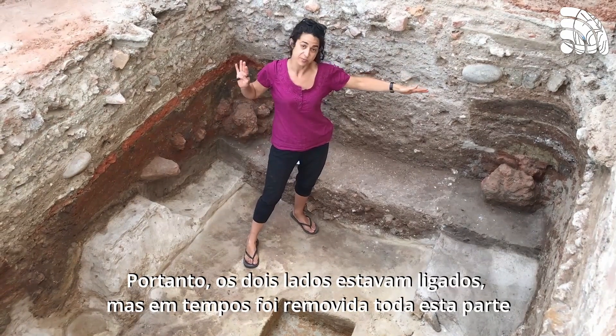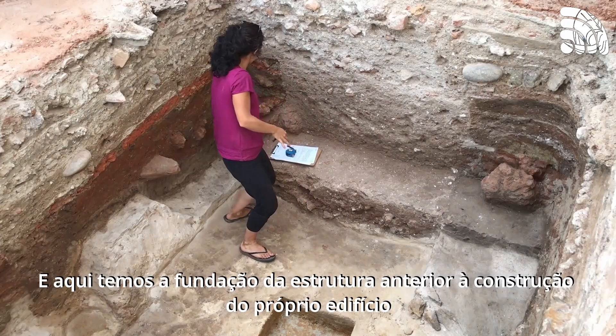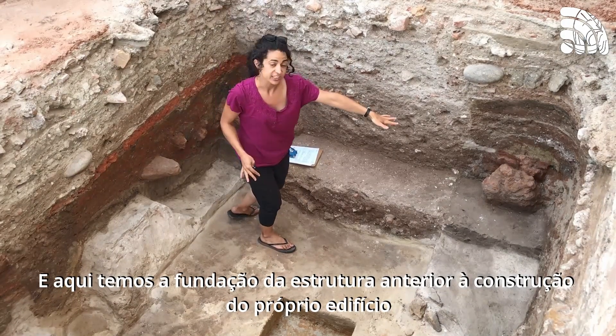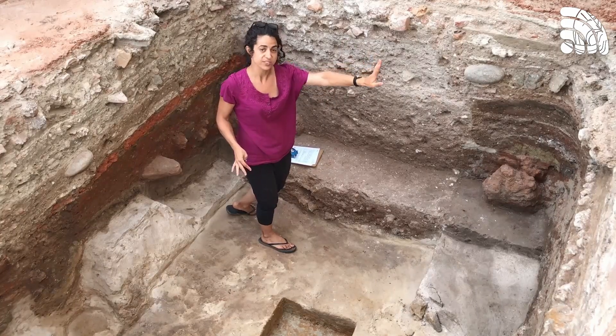The two sides used to be connected, but then all of this got taken away. And here we have the foundation structure for that structure, before the building was ever built.